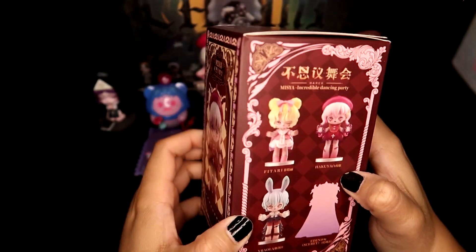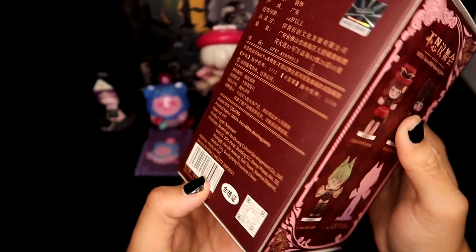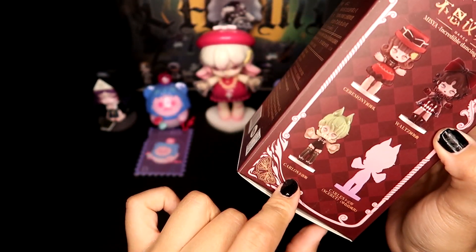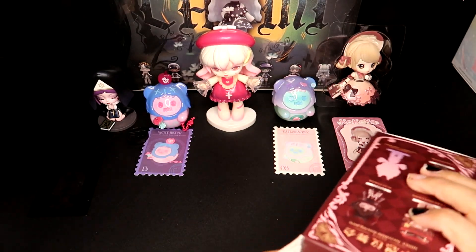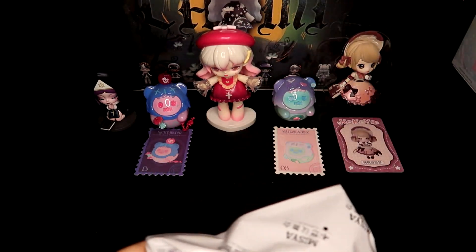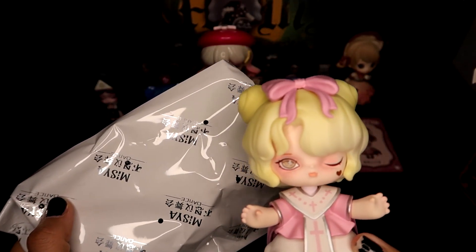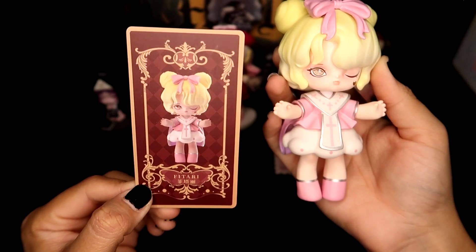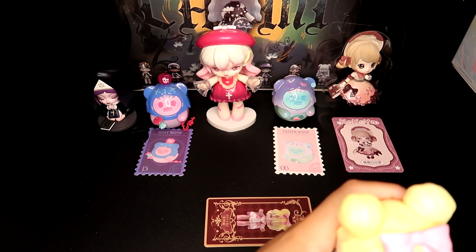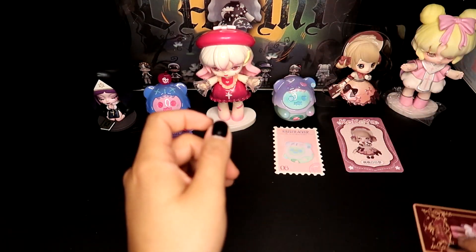I'm really hoping for any of them that isn't the pink one. I would love Raola — she looks so cute — and I also really like Waltz and Carlos. Let's see who I got... I got the blonde and bright pink one. Not even going to take the base out of the packaging. Let's just move on.